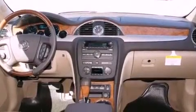Tinted glass. A traction control system. Memory settings for the driver's seat positions, so you can recall your favorite position with the push of one button. And cruise control.